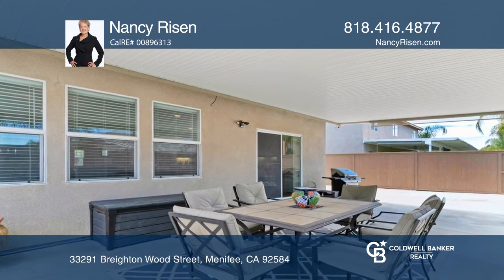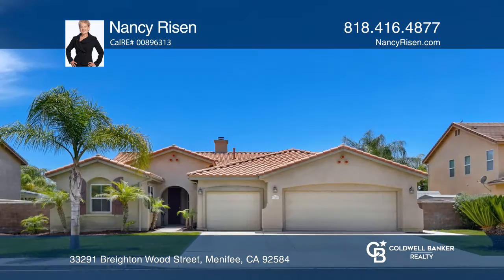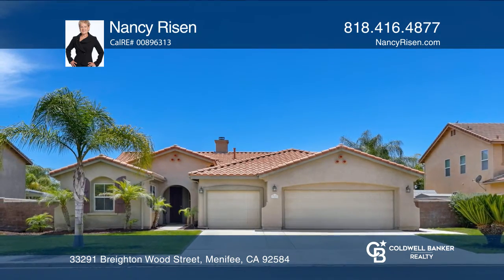owned solar, a three-car garage, and no HOA fees. See this beautiful home for yourself by scheduling a tour with Nancy Risen.